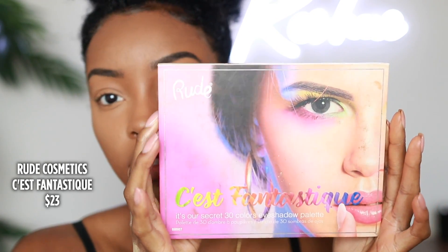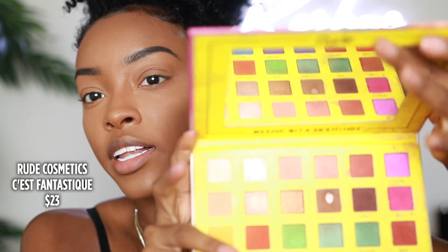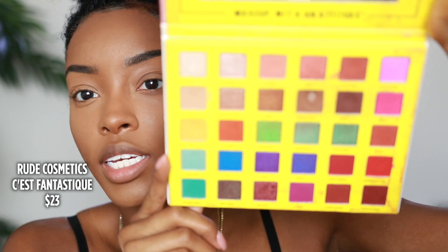Colourpop is one of the more affordable brands I used to purchase eyeshadows from. They have super shock shadows which you can rub your finger in and just put on your eye and go. In this video I'm going to share one palette that's more on the affordable end — the Rude Cosmetics C.S. Fantastique palette. I got this from Riley Rose and it was $20, which really isn't that bad. Another good option is Morphe — I love Morphe because they have decent quality products at a pretty affordable range, and they have smaller palettes.